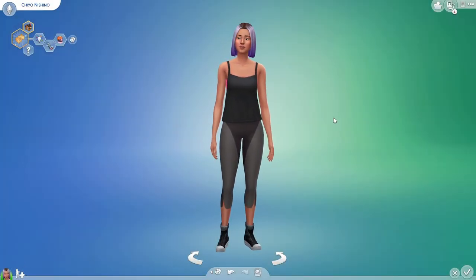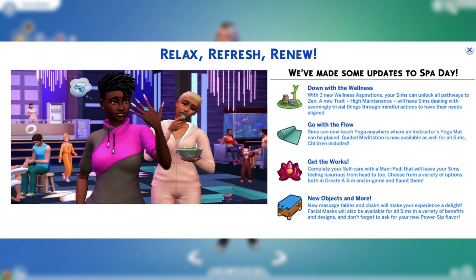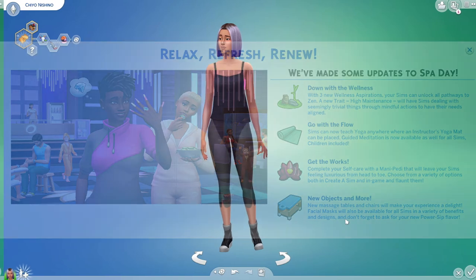If you own The Sims 4 Spa Day or if you're interested in buying this game pack, I have great news for you. The Sims team recently updated Spa Day in a free patch, and I couldn't be happier for my Sims because this patch update is a true game changer for the pack.